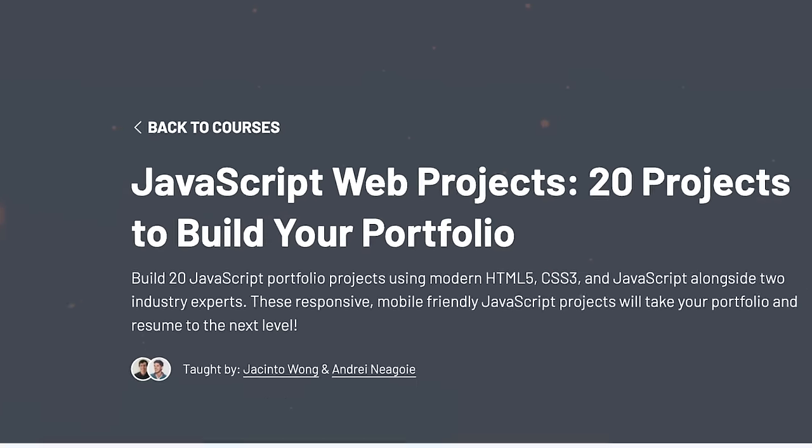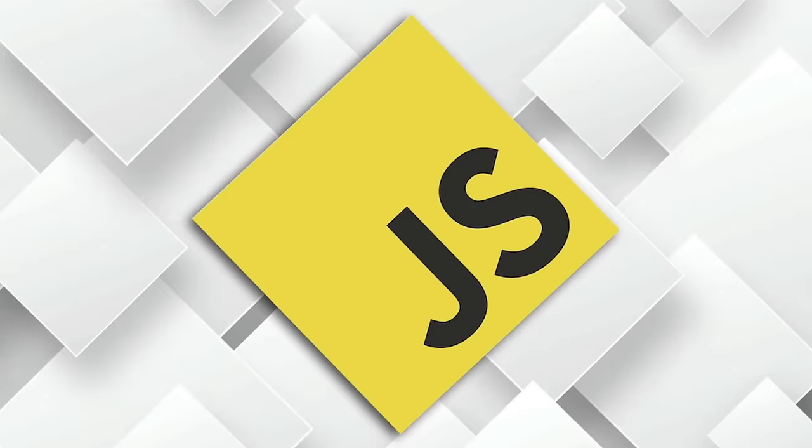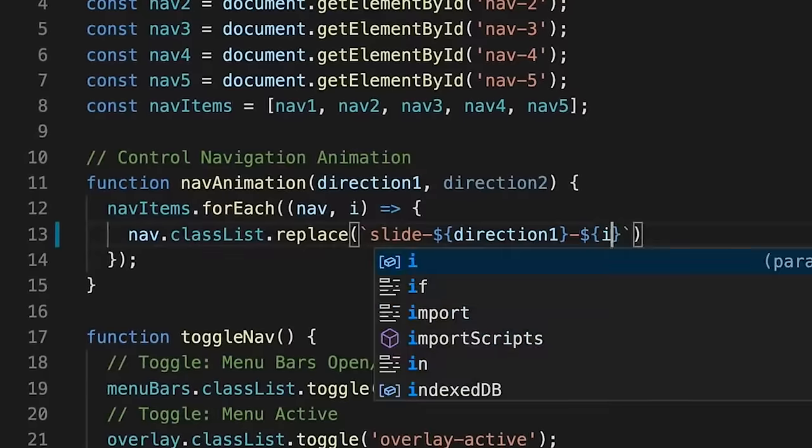JavaScript web projects — 20 projects to build your portfolio on Zero to Mastery. As far as courses go, this one is pretty special.